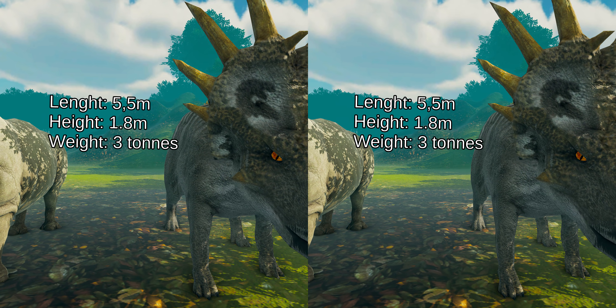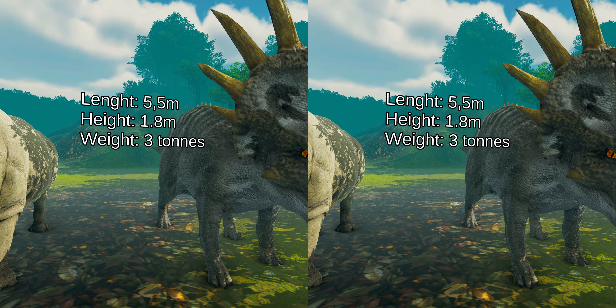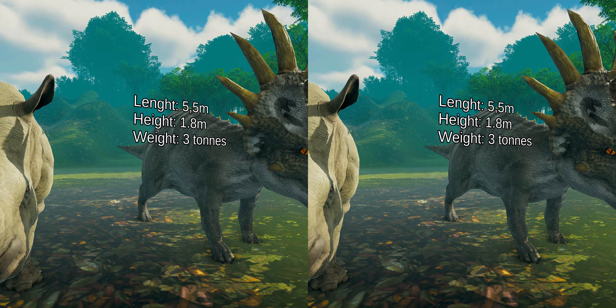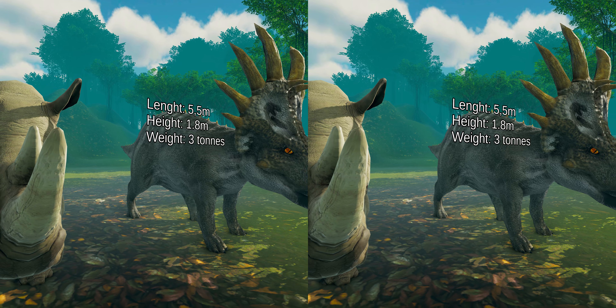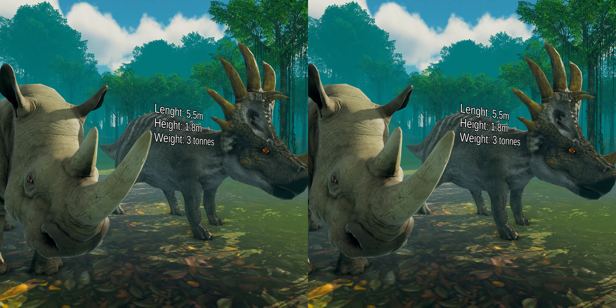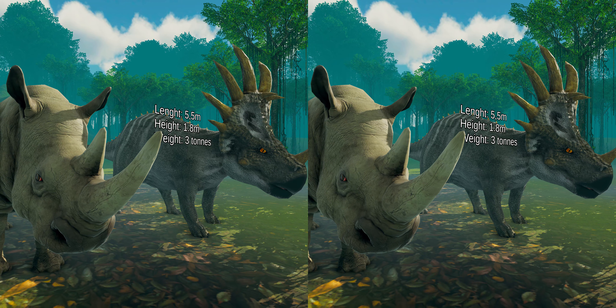The skull had a beak and shearing cheek teeth arranged in continuous dental batteries, suggesting that the animal sliced up plants. Like other Ceratopsians, this dinosaur may have been a herd animal, traveling in large groups, as suggested by bone beds.